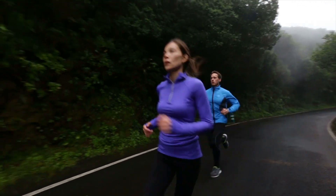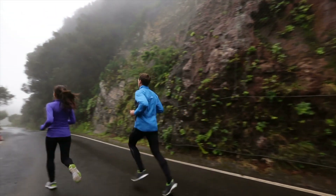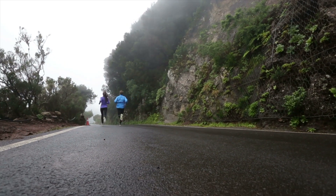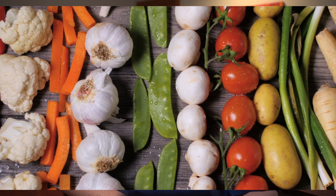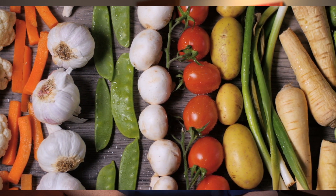A healthy lifestyle can lower your risk of developing wet AMD or slow its progression. This includes not smoking, maintaining a healthy weight, exercising regularly, and eating a diet rich in fruits, vegetables, and omega-3 fatty acids. In some cases, your eye doctor may also recommend specific nutritional supplements based on the AREDS study findings to help slow the progression of the disease.